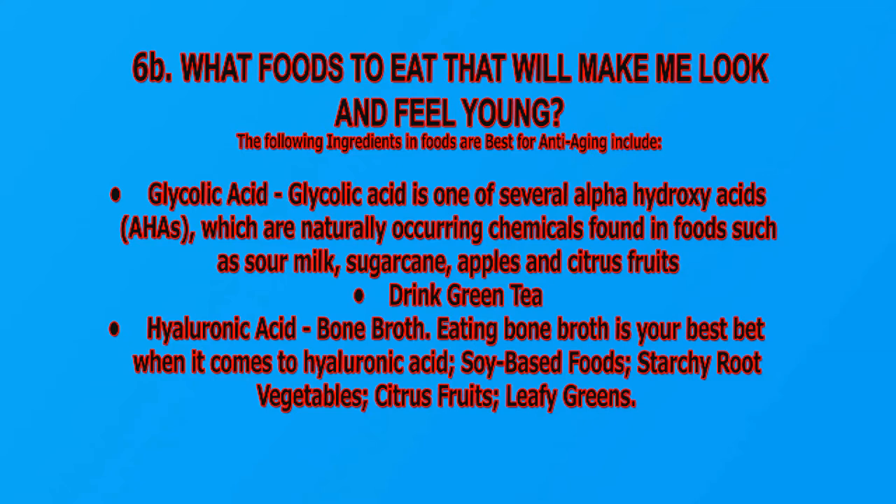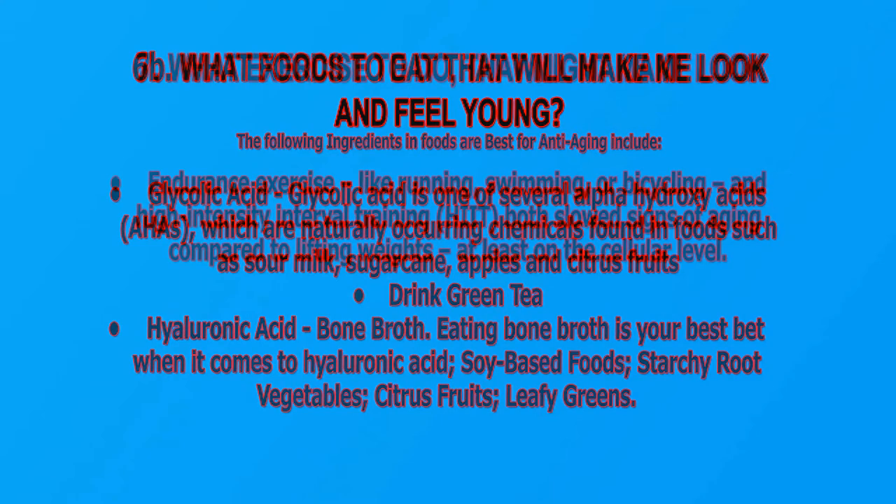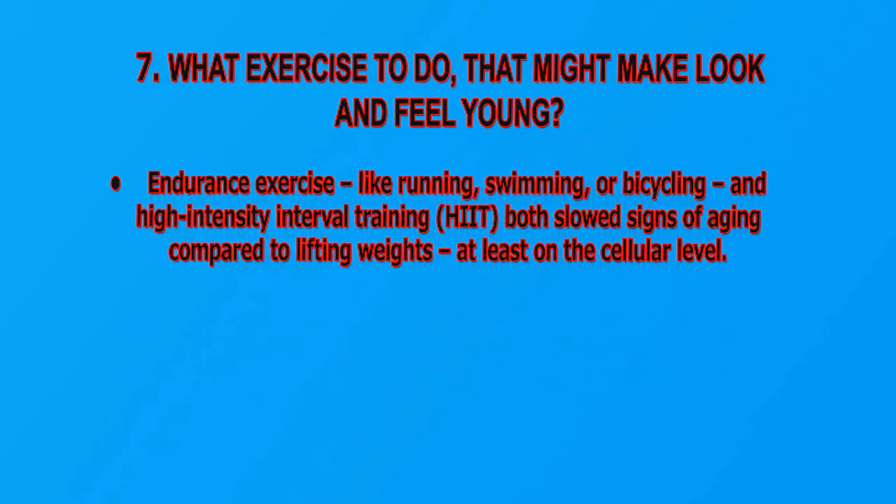Also drink green tea. Hyaluronic acid: bone broth is your best bet for hyaluronic acid; also soy-based foods, starchy root vegetables, citrus fruits, and leafy greens. What exercise to do that might make me look and feel young? Endurance exercise like running, swimming, or bicycling, and high-intensity interval training (HIIT), both slowed signs of aging compared to lifting weights, at least on the cellular level.